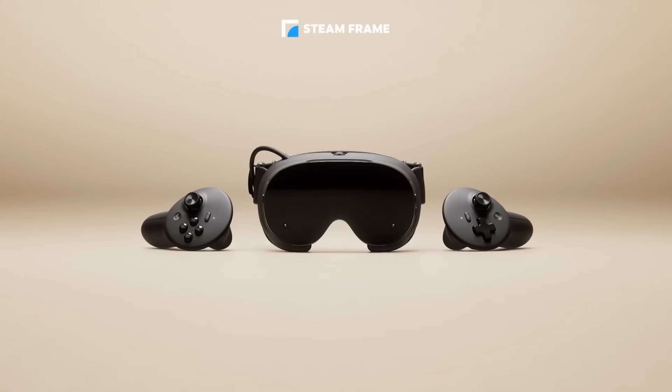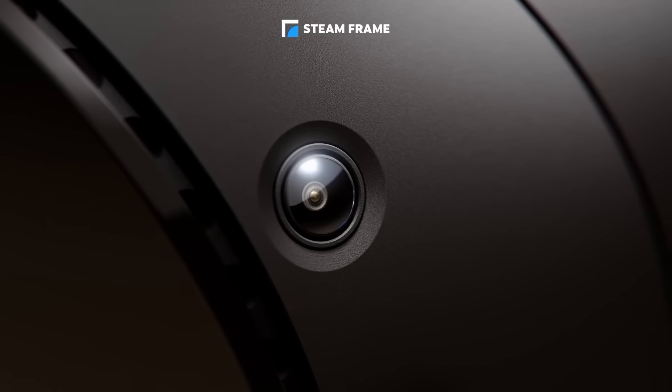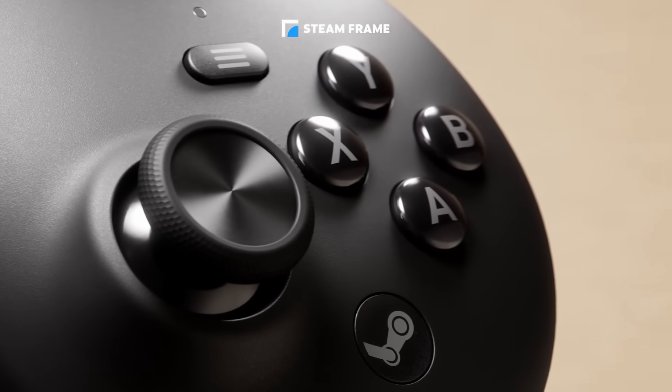One of the most interesting things about the Steam Frame is how open Valve is making this device. On the front there's a dedicated expansion port, like a plug-in bay for add-ins. It includes two high-speed camera inputs and a PCIe Gen 4 lane — a super fast data connection used in PC hardware — which creates a whole world of possibility for modding. Valve is also providing developers with root access, CAD files, and full hardware documentation, so people can design their own attachments. That means modders and third-party creators can build all kinds of accessories: extra cameras, sensors, hand tracking units, custom controllers, or even entirely new tracking solutions. This could end up being one of the most moddable VR headsets ever released.